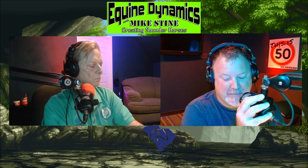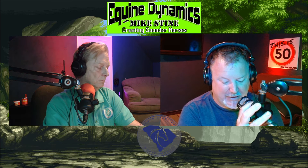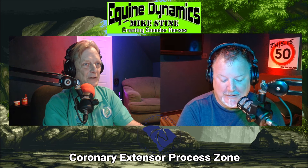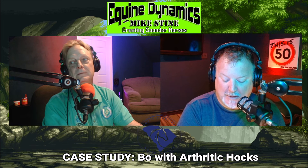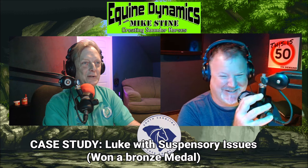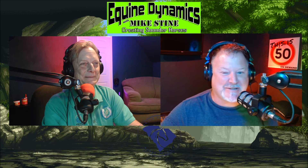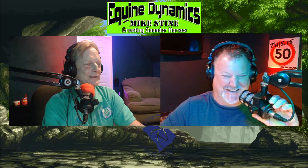Welcome back to Equine Dynamics with Mike Stein, the award-winning number one podcast to create sounder horses from the ground up. Mike Stein is a registered journeyman farrier with an APF1 accreditation. On this week's show we're still talking terminology — the definition of another hoof measurement, the coronary extensor process zone. We're also going to talk about a case study of a horse named Bow with an arthritic hock case, and a case study of Luke, a suspensory issue case. We've got the Dukes of Hazard on the show today, and over my far hand side, my very own Uncle Jesse, Mike Stein — how are you?